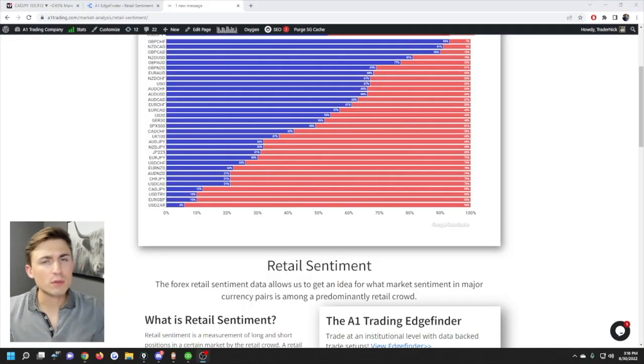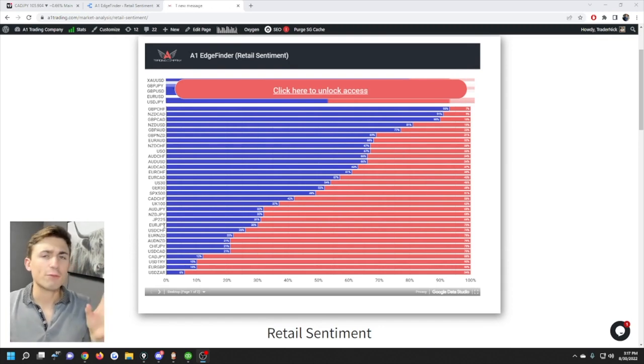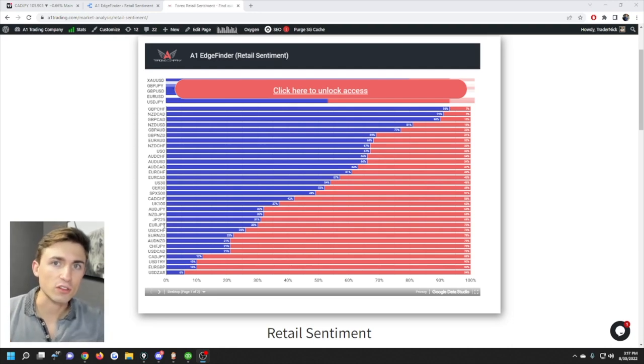Hey traders, welcome back. Today we're talking about retail sentiment, which is a really simple indicator that can be very powerful when trading. What you're seeing on the screen is a list of assets that we track the retail sentiment on — the positioning of retail traders. If we track all retail traders, it can give us very interesting signals on whether to go long or short a particular currency pair or asset like the US30, EUR/CHF, or gold.